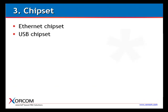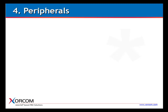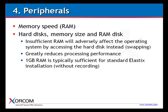On the chipset side, you have to look at the Ethernet chipset and the USB chipset. For large installations with hundreds of analog ports, such as in hospitality, we recommend using an additional PCI-based USB controller to help ease the load on the motherboard's USB. Now for peripherals: memory speed (RAM) is a factor, as well as hard disk, memory size, and RAM disk. Insufficient RAM adversely affects the operating system by causing it to access the hard disk instead, greatly reducing processing performance. For standard Asterisk installations that don't use call recording, one gigabyte of RAM is typically sufficient.